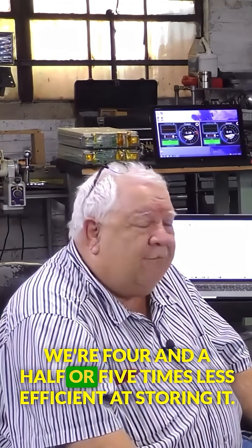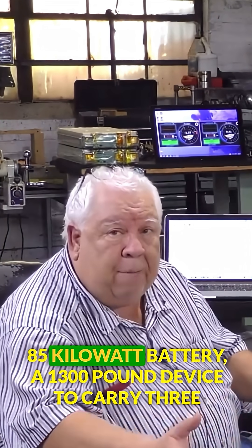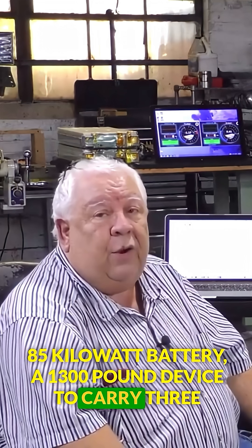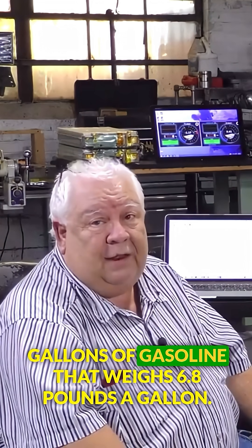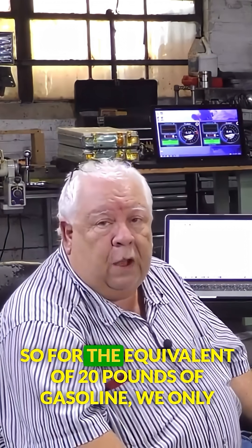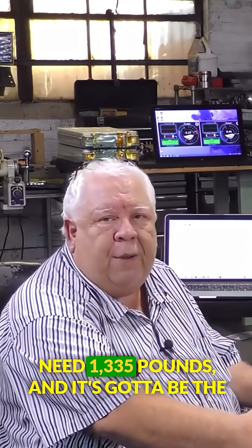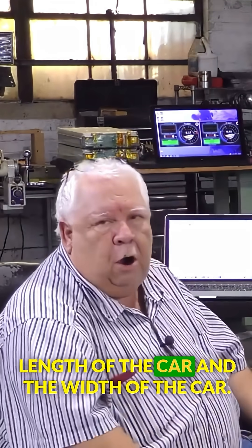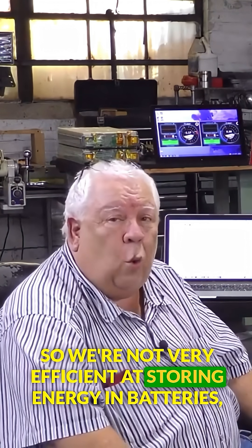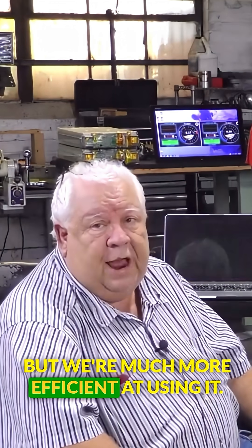We're four and a half or five times less efficient at storing it. An 85-kilowatt-hour battery is a 1,300-pound device to carry the equivalent of three gallons of gasoline, which weighs 6.8 pounds a gallon. So for the equivalent of 20 pounds of gasoline, we need 1,335 pounds of battery — and it has to span the length and width of the car. So we're not very efficient at storing energy in a battery, but we're much more efficient at using it.